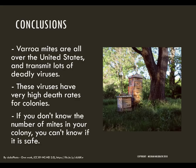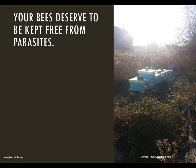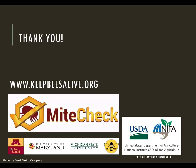In conclusion, varroa mites are all over the United States and they transmit a lot of deadly viruses. These viruses have very high death rates for colonies. If you don't know the number of mites in your colonies, you can't know for sure if it's safe. Your bees really do deserve to be kept free from these parasites. If you're choosing to be a beekeeper, you want to make sure that your animal is in good health and is not overridden with parasites and deadly viruses. Thanks so much for taking the time to learn with me. In the next webinar, I'll discuss what you can do to keep your bees safe from varroa mites and what to do if we find colonies that are overrun with these pests. You can find more information at keepbeesalive.org. Thanks again and wishing you all the best to you and your bees.